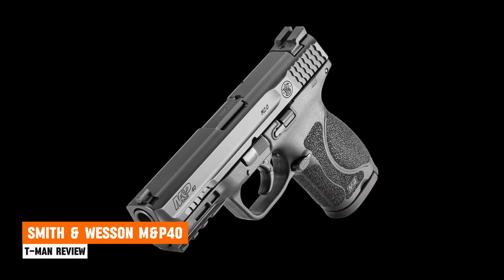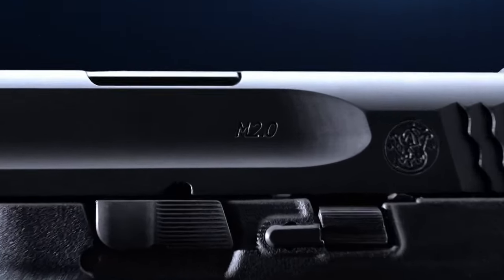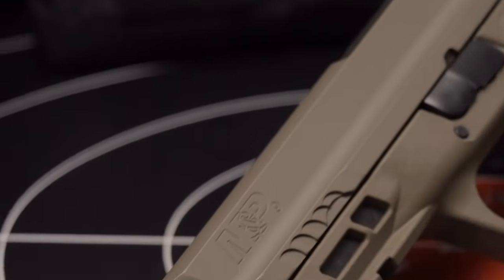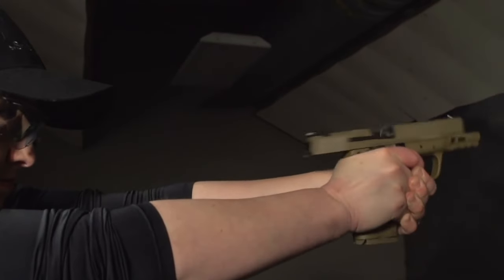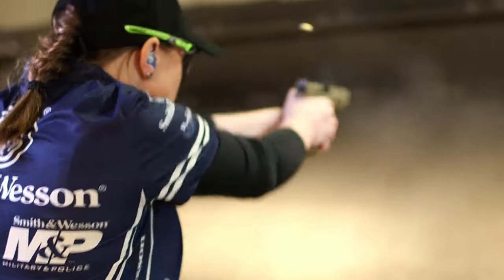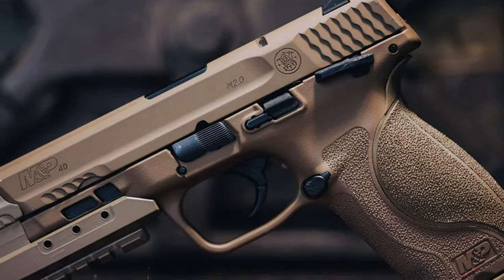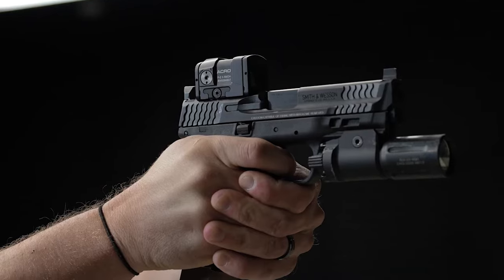Smith & Wesson M&P 40 M2.0. This handgun is a powerhouse in the realm of service handguns. Boasting a full-size frame and chambered in .40 Smith & Wesson, this pistol is engineered for reliability, precision, and ease of use. With a magazine capacity of 15+1 rounds and an overall length of 7.4 inches, it offers ample firepower designed to meet the demands of law enforcement professionals and discerning shooters alike. The M&P 40 delivers exceptional accuracy, reliability, and ergonomics, making it a breeze to handle.